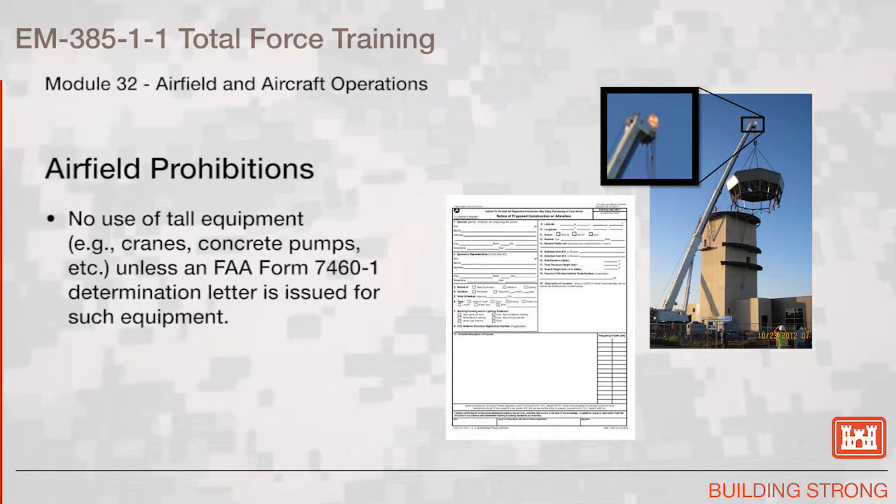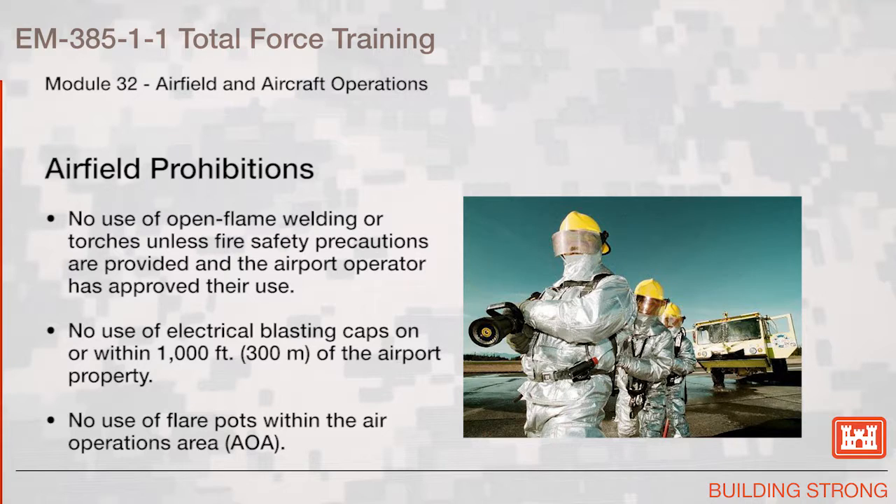No use of tall equipment — for example, cranes, concrete pumps, etc. — shall be used unless an FAA Form 7460 TAC-1 Determination Letter is issued for such equipment. No use of open flame welding or torches unless fire safety precautions are provided and the airport operator has approved their use. No use of electrical blasting caps on or within 1,000 feet of the airport property. No use of flare pots within the aircraft operating area.